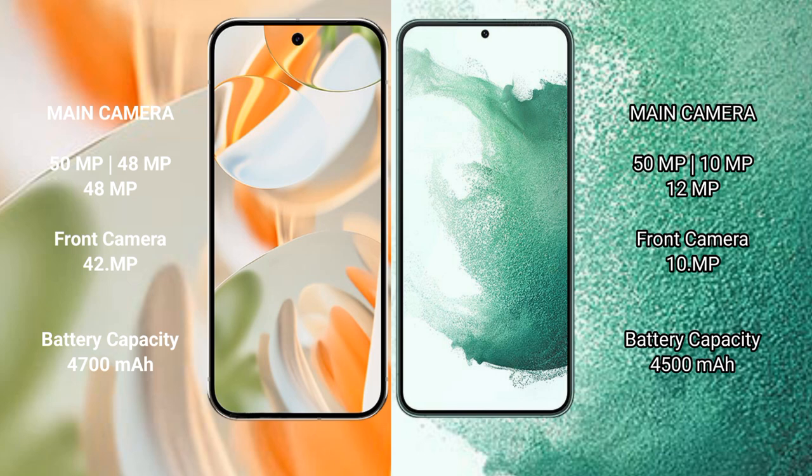Samsung Galaxy S22 Plus features a triple rear camera setup: 50MP plus 12MP plus 12MP, with a 10MP front camera. Google Pixel 9 Pro packs a 4600mAh battery with 27-watt fast charging support, while Samsung Galaxy S22 Plus has a 4500mAh battery with 45-watt fast charging support.